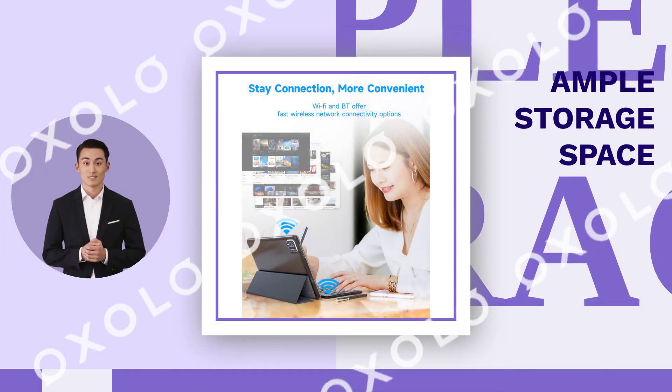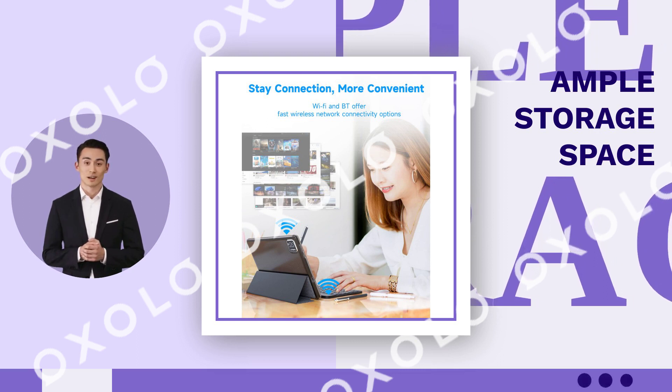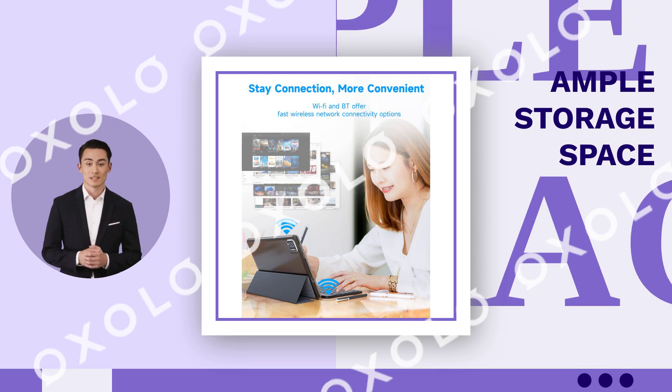Store more. With ample storage space and expandability up to 512 GB, never worry about running out of room for your files and media.